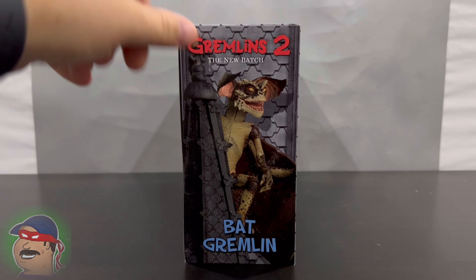On the top it says Gremlins 2, The New Batch, Bat Gremlin. Ages 14 and up. And on the bottom, like NECA likes to do, they put the credits right there for the people involved with this figure. There's nothing left to do but get into the packaging.